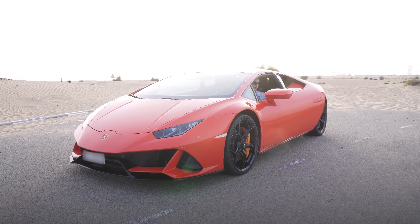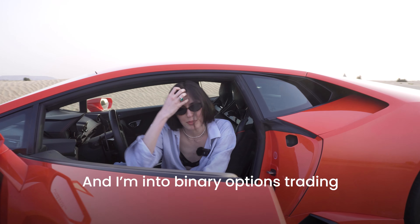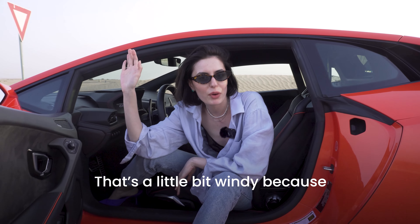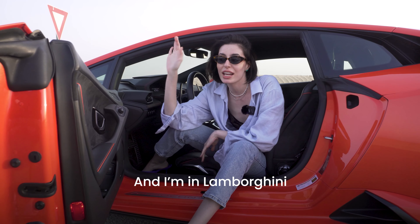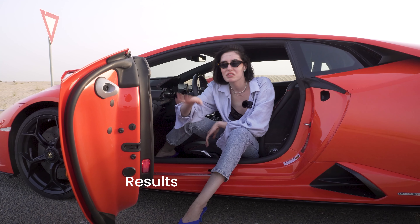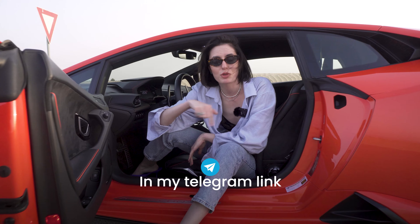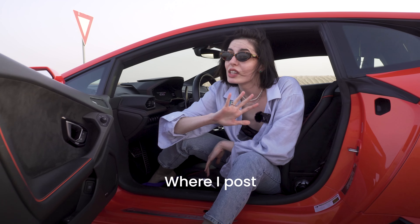Hi guys, my name is Anna and I'm into binary options trading. I'm in Dubai at a resort right now. If you want to know more, you can proceed to my Telegram channel link where I post 12 signals per day and you can use them to get the same results.